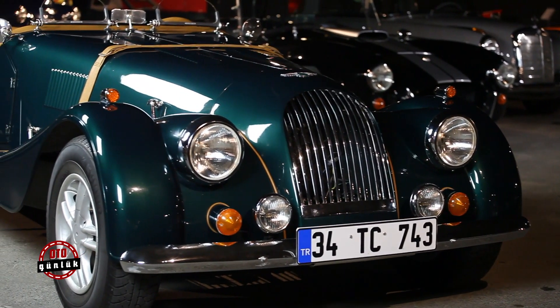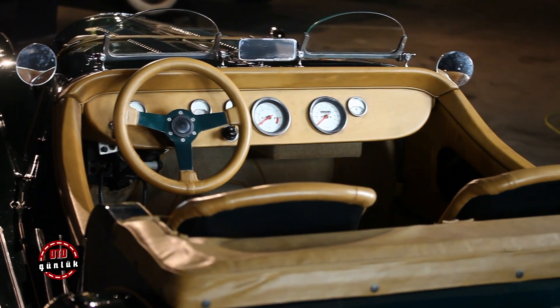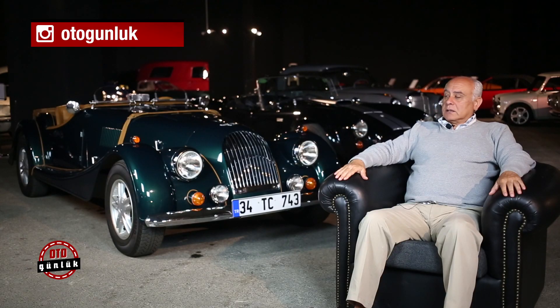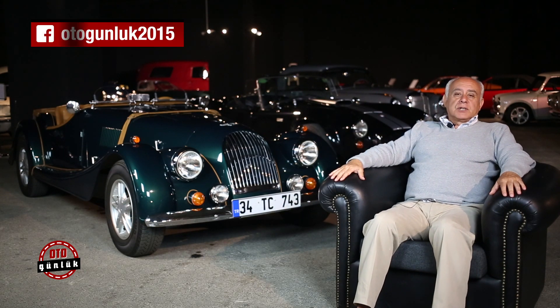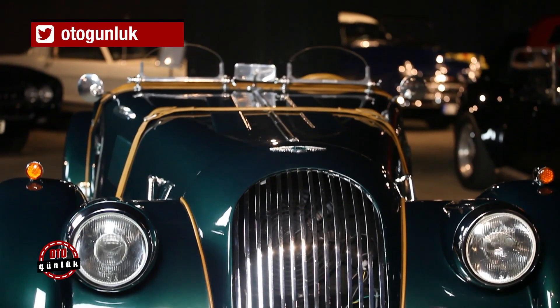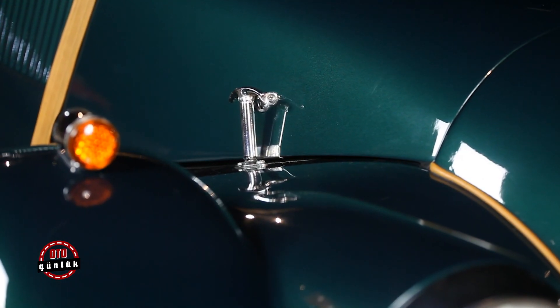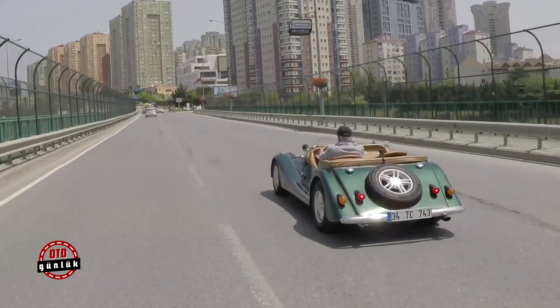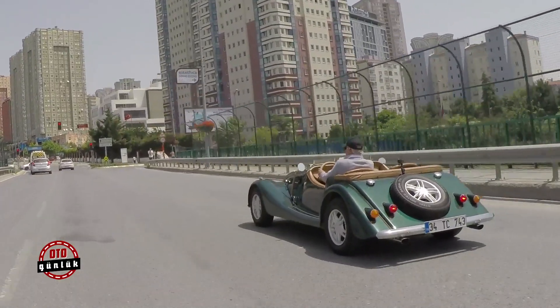Bazen bazı otomobiller, dünyanın her yerinde olduğu gibi, donör araba denen sistemin üzerine kurulur. Bunlardan bir örnek, bu gördüğünüz Morgan olarak tanımladığımız otomobil. Arkada da bir tane Cobra var; o da aynı şekilde 1966 bir Ford'un üzerine yapılmıştır. Bu otomobil ise 1973 bir Chevrolet Monza'nın üzerine yapıldı, donör araba olarak kullanıldı.